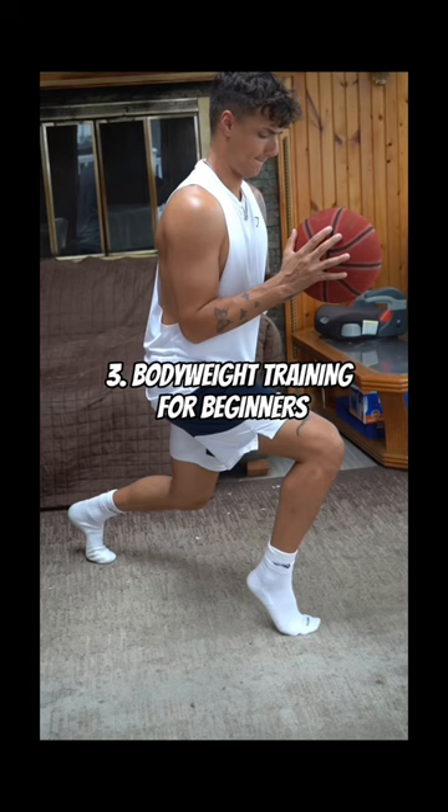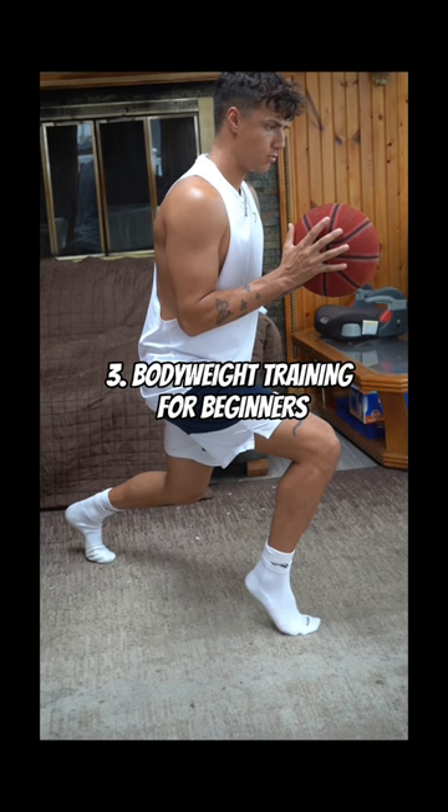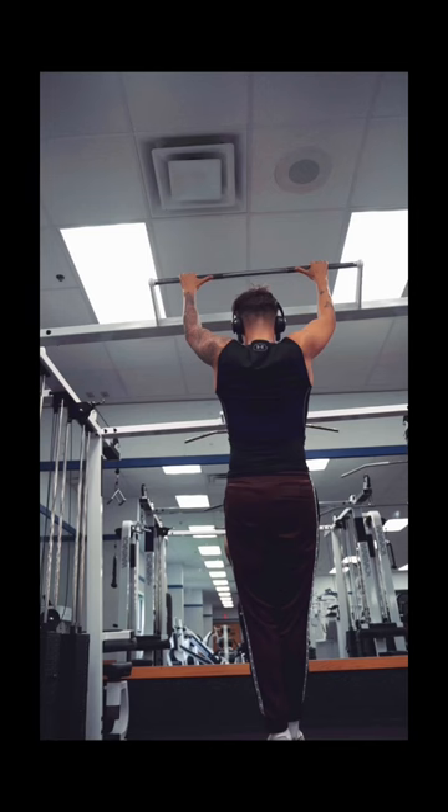Number three: if you're a beginner lifter, you can get just as much gains from calisthenics as opposed to the weight room. The workout on the screen is a great place to start if you're not sure how to begin.